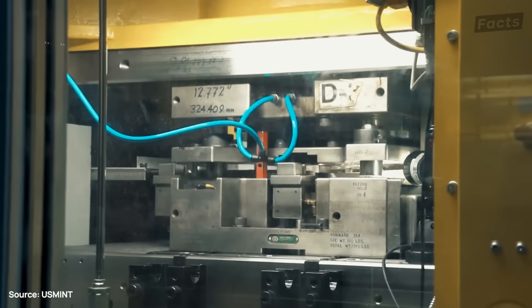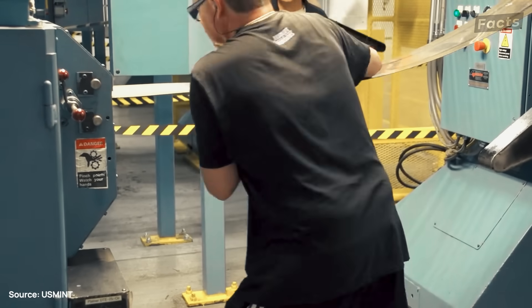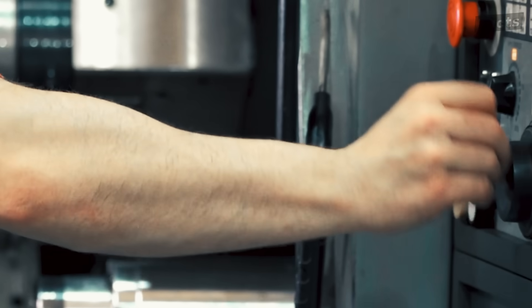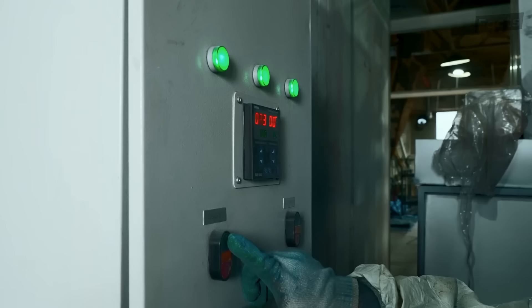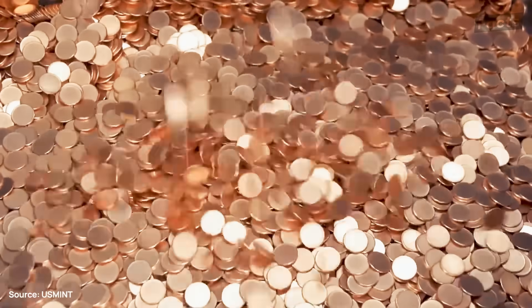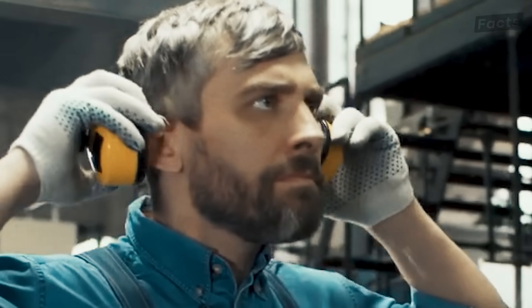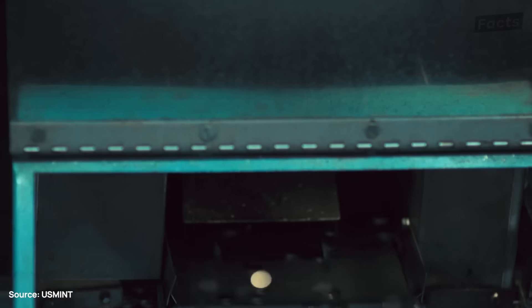There needs to be a human specialist nearby to finish that process, as these sheets can be very stubborn. Fortunately, the pressing machine is powerful enough to handle them easily once they go in. The Mint describes it as something like a cookie cutter — it can pump out 14,000 blank coins every minute. Mint workers know they're coming because the machine makes a fun little noise as they get pumped out by the bucket load.